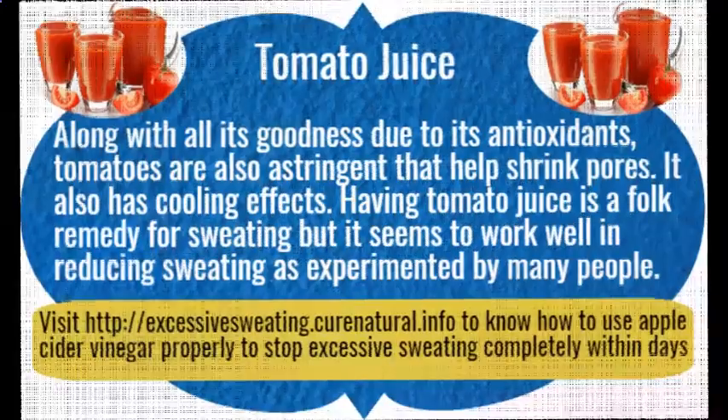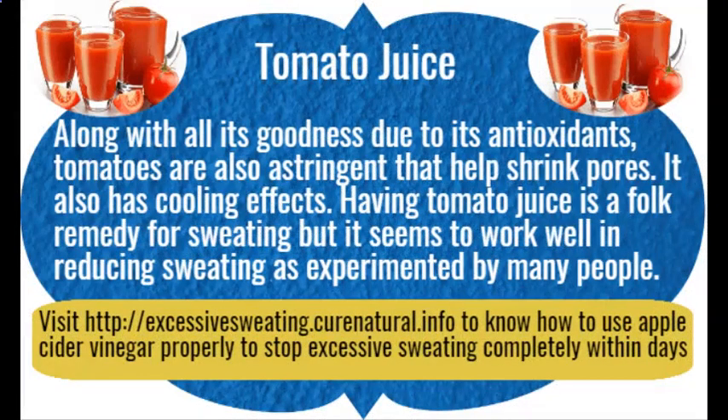Tomato juice. Along with all its goodness due to its antioxidants, tomatoes are also astringent and help shrink pores. Tomato juice also has cooling effects. Having tomato juice is a folk remedy for sweating, and it seems to work well in reducing sweating as experimented by many people.